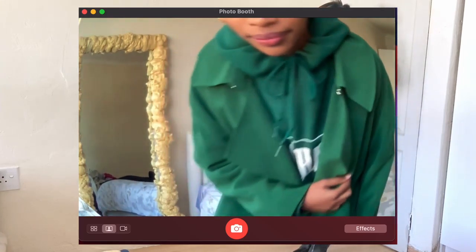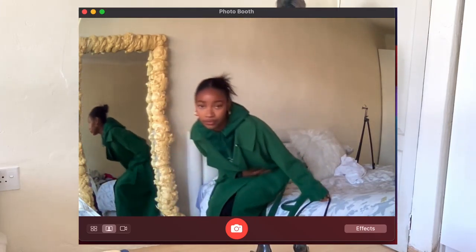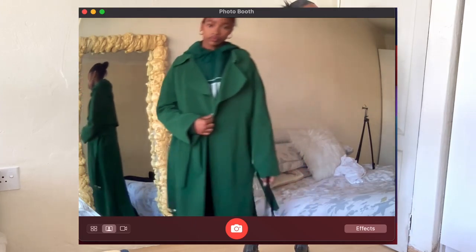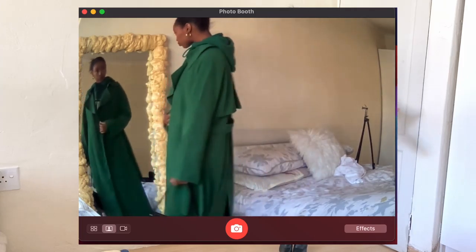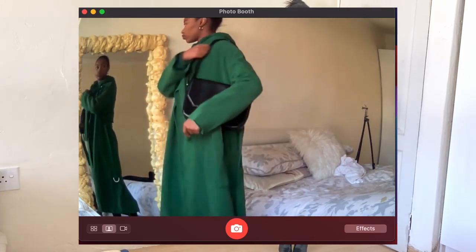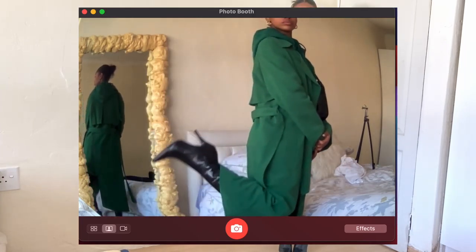I really like the coat open — it just looks a bit more relaxed. If it's really cold at night I'd probably tie it, but I probably won't for the look. No one has to know you're freezing.